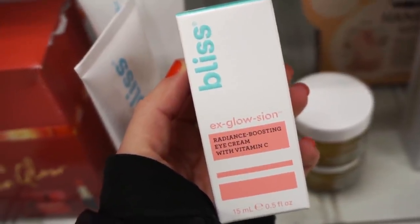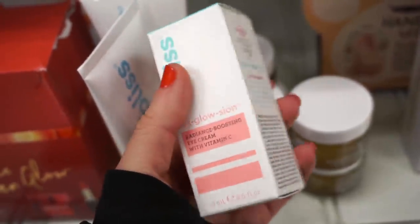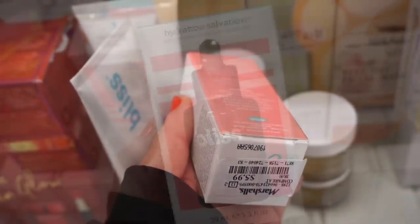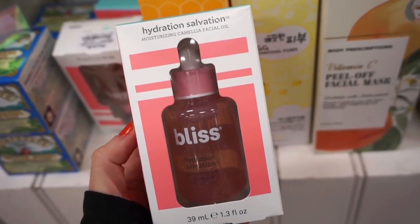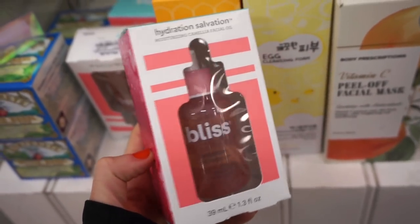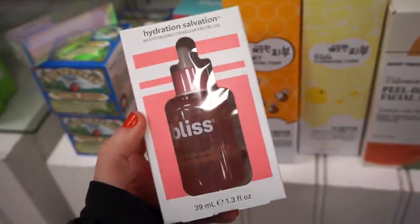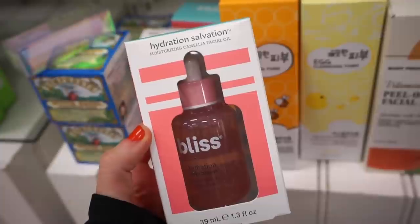They have the Bliss X Glotion Radiance Boosting Eye Cream with vitamin C for $5.99. And then the Bliss Hydration Salvation Camellia Facial Oil for only $5.99 — my heart wants it. The only other camellia oil I've tried was from Milani and that was good. Then I found a Lime Crime Liquid Highlight Highlighter in Blue Ice — it has a dropper, it's basically a blue highlighter — full size for $3.99. You can mix it into your foundation or use it on your cheekbones.